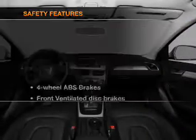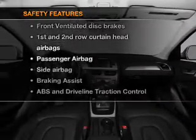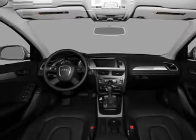An AM FM stereo with multi-disc CD player and satellite radio. And for your peace of mind, the following safety equipment is included: front ventilated disc brakes.